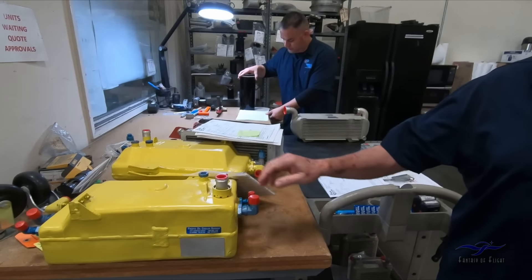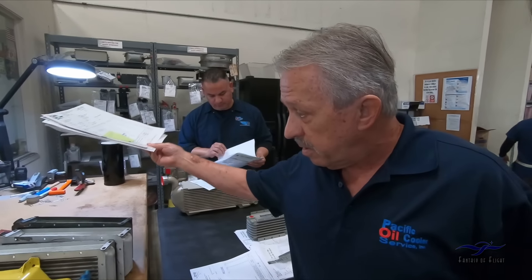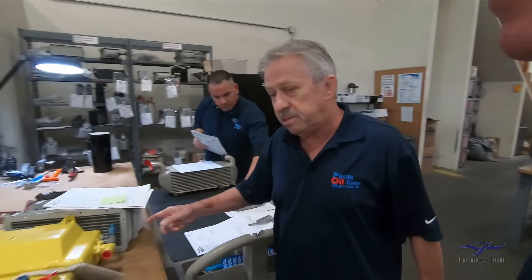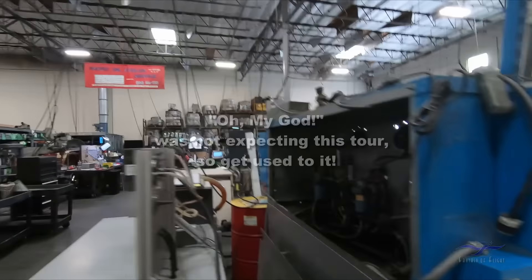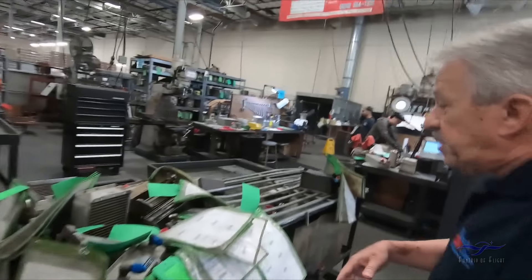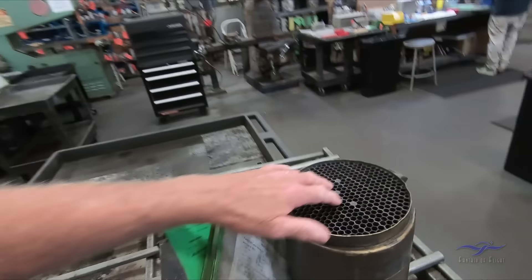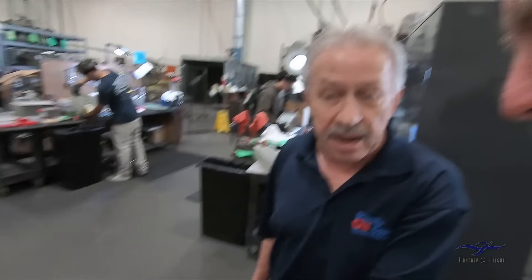We're also a repair station for oil tanks of all types. These are off a Casa 212 — the airplanes that people like to jump out of. They all spend a little bit of time on the drain rack to get all the residual oil out of them. And then the first step of the process is... that's a big one. This is a seven-inch cooler — of a de Havilland Beaver. That's the most common application.